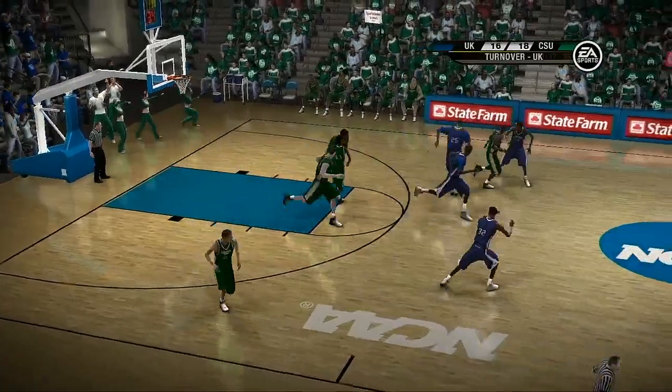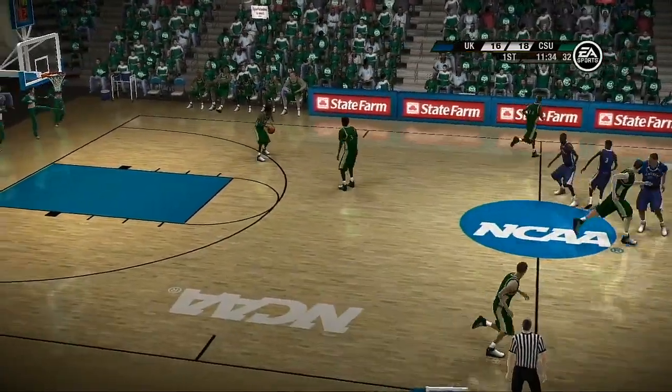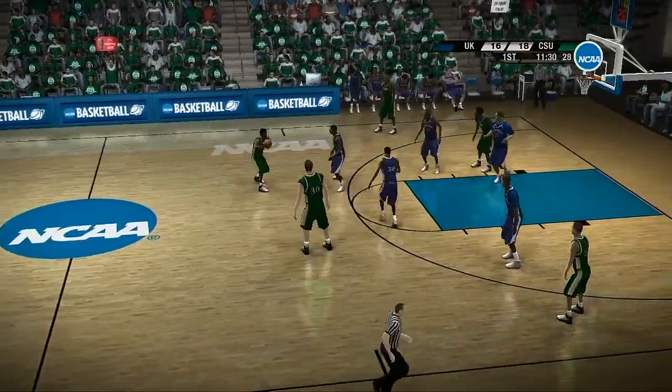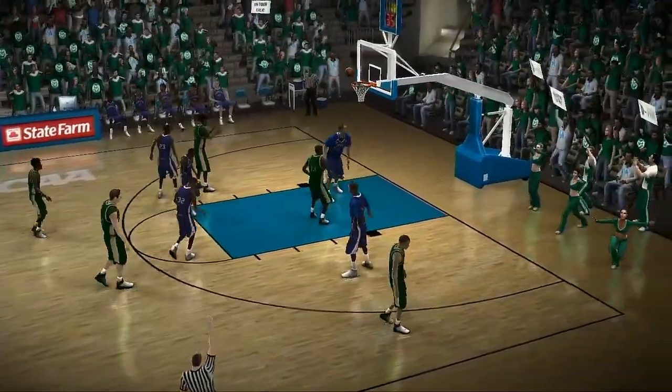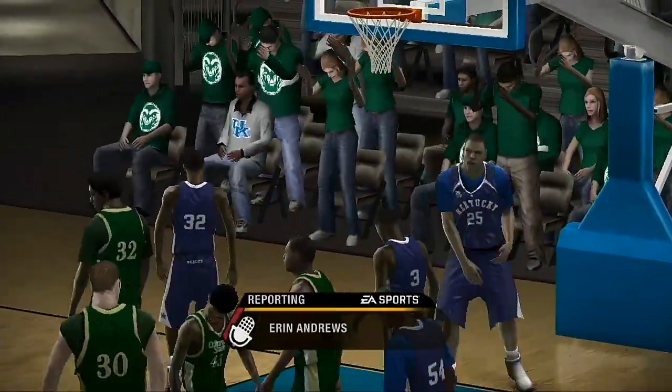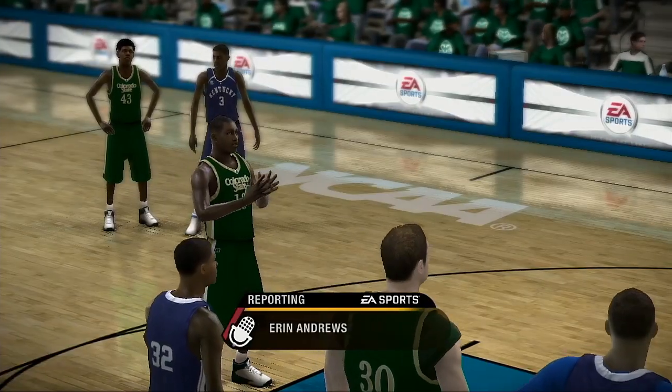Perimeter spacing is so important — get 15 to 17 feet apart. Working around the perimeter. Number 13 makes a great move to draw the foul. All right, let's check in with the third member of our team — here's Aaron Andrews.